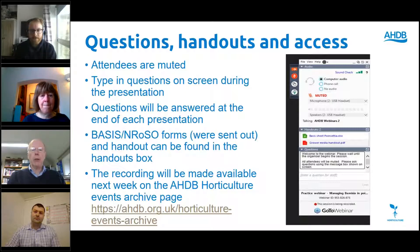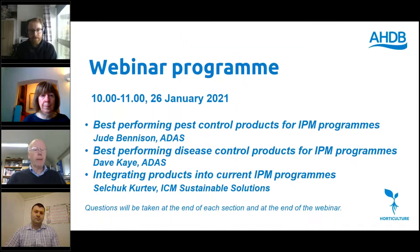I'll keep an eye on questions and pose them to the speakers at the end. The box above contains a handout, so if you'd like to download the handout which accompanies today's presentations — it's got everybody's slides on it — please do so at some point during the webinar. The recordings will be made available probably sometime early next week on the AHDB website.